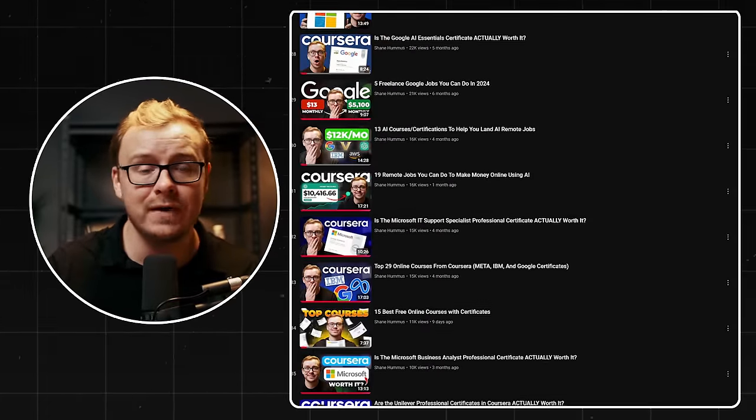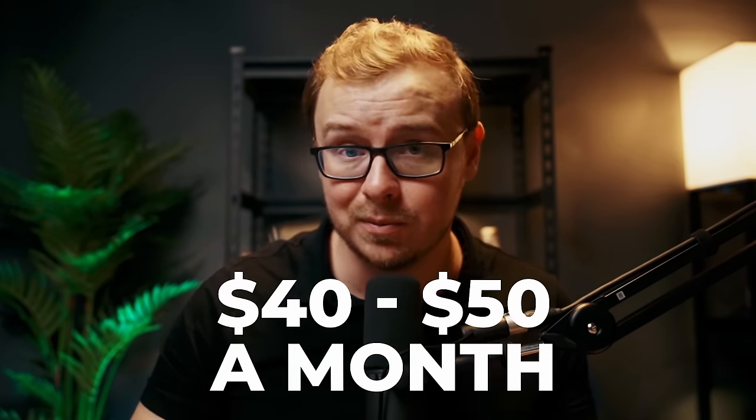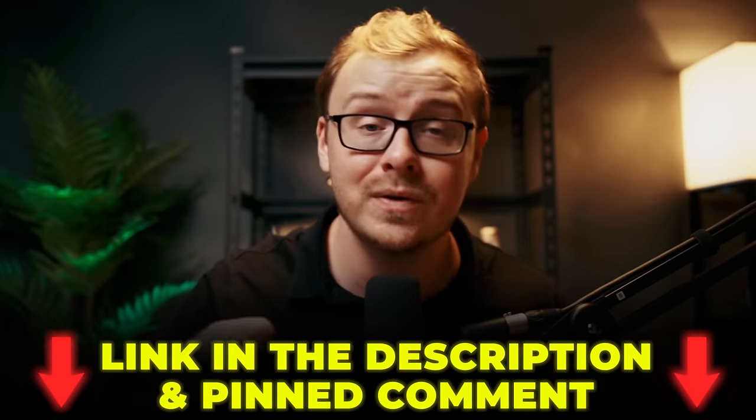I've talked about Coursera on this channel before — tier lists and top 10 rankings. Some of the professional certificates on Coursera you can actually audit for free, and to earn the cert it's usually only $40 to $50 per month. The first seven days are free regardless, so check those out — links are in the description and pinned comment below.